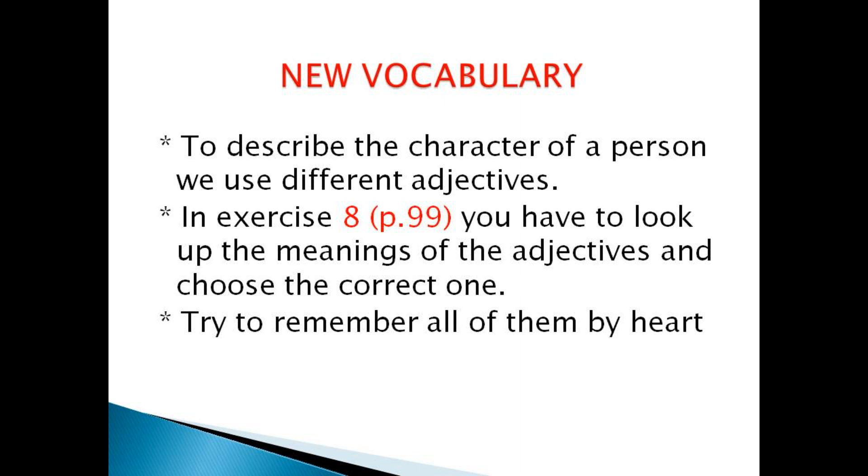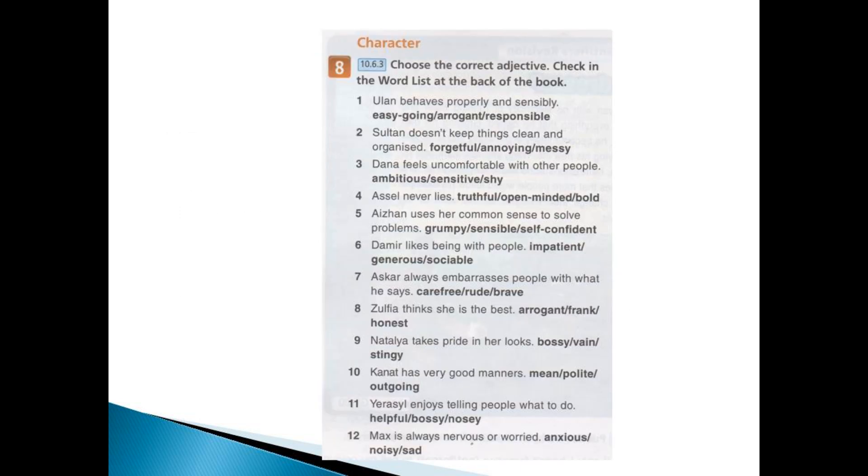New vocabulary: adjectives. To describe the character of a person, we usually use different adjectives. In exercise 8 on page 99, you have to look up the meaning of the adjectives and choose the correct one. Try to learn all of them by heart.